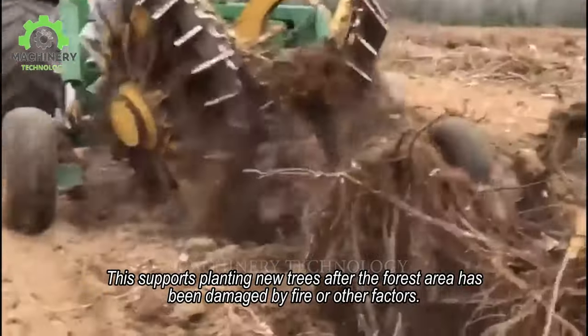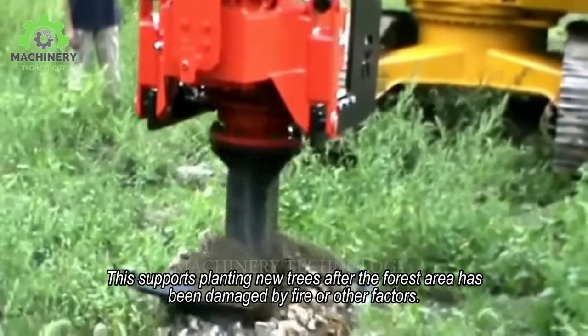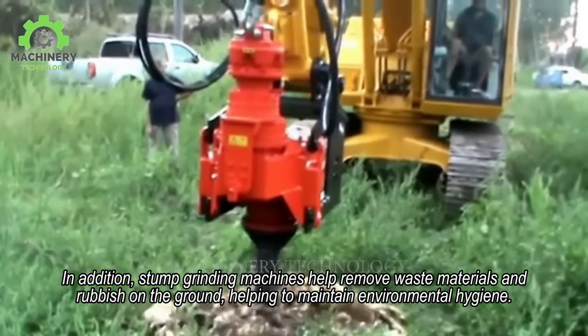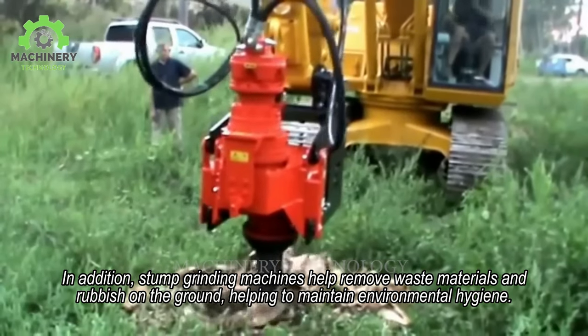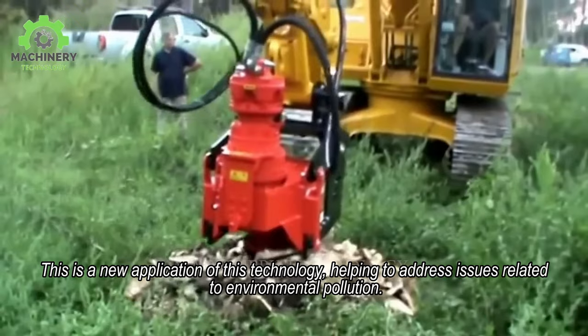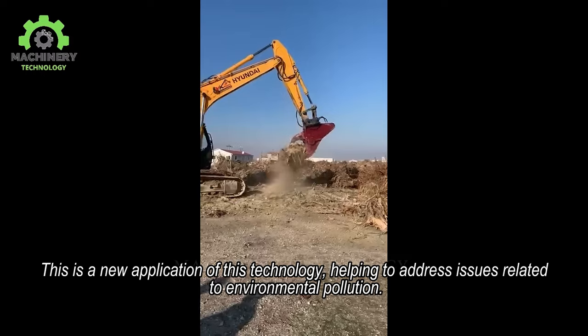This supports planting new trees after the forest area has been damaged by fire or other factors. In addition, stump grinding machines help remove waste materials and rubbish on the ground, helping to maintain environmental hygiene. This is a new application of this technology, helping to address issues related to environmental pollution.